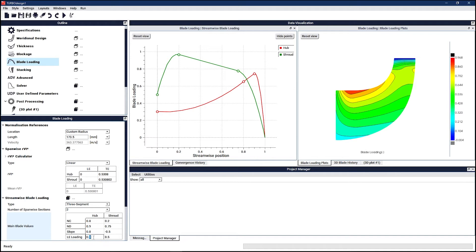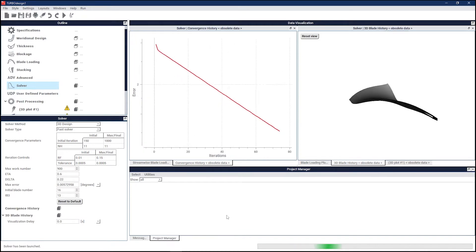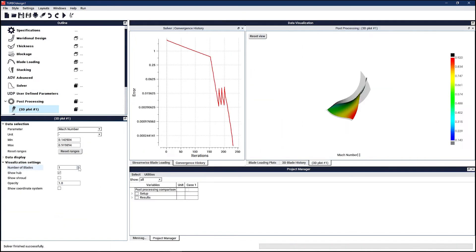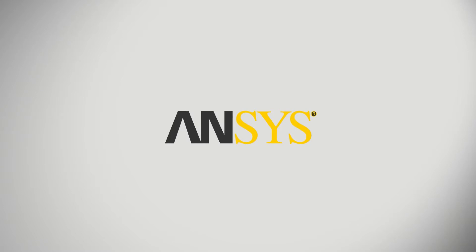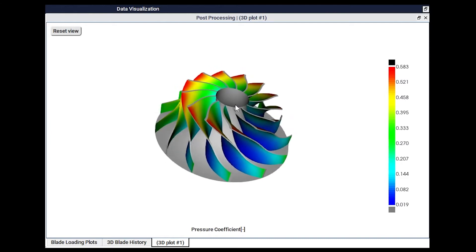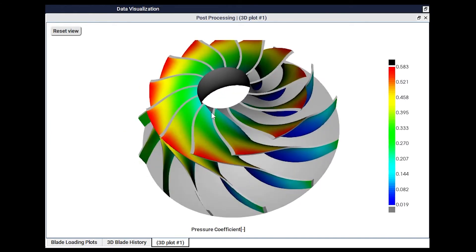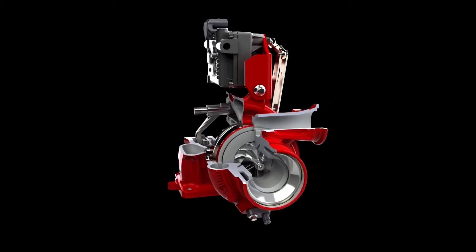Using blade loading as inputs to directly shape flowfields, engineers are able to produce designs that consistently deliver outstanding performance. Our tools are fully compatible with common CAE environments and cover all stages of the design process, from initial sizing to optimization via 3D design. That's why ADT supports projects of every size, in every sector, all over the world.